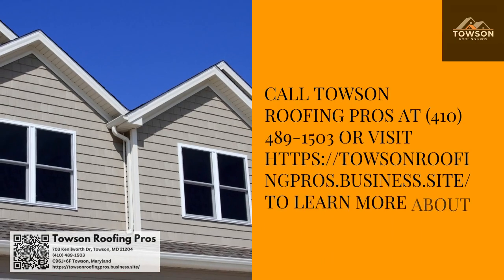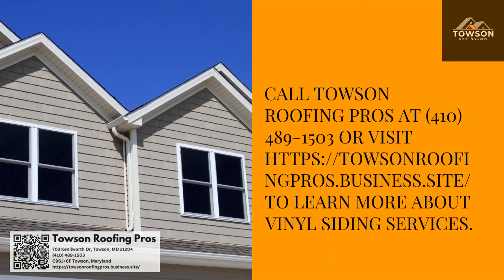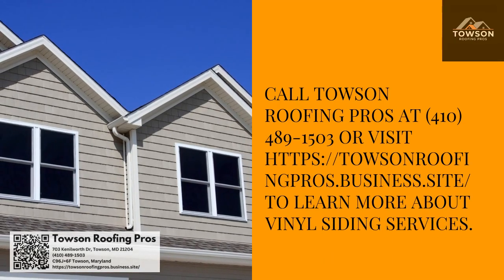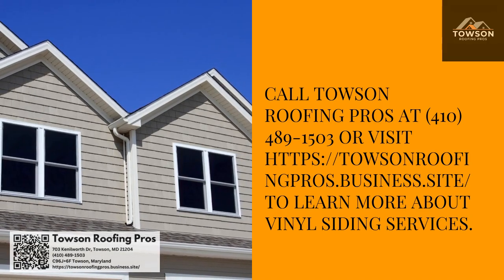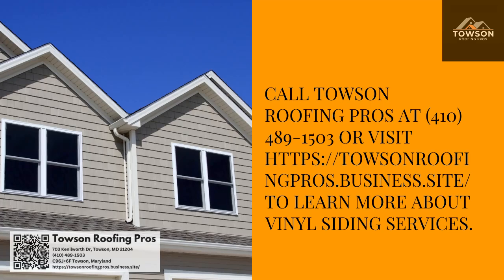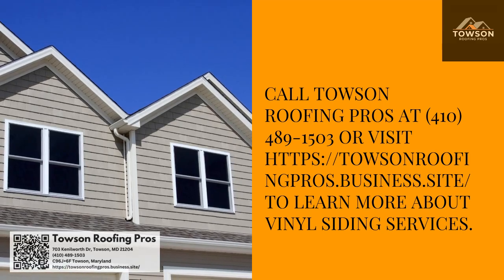Call Towson Roofing Pros at 410-489-1503 or visit TowsonRoofingPros.business.site to learn more about vinyl siding services.